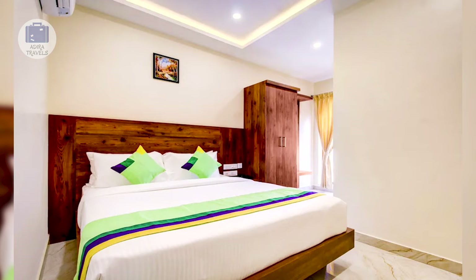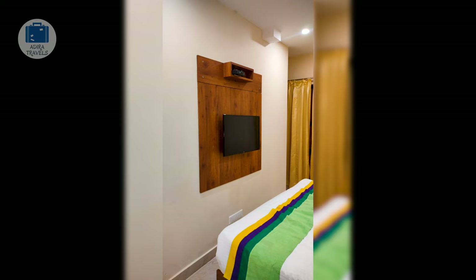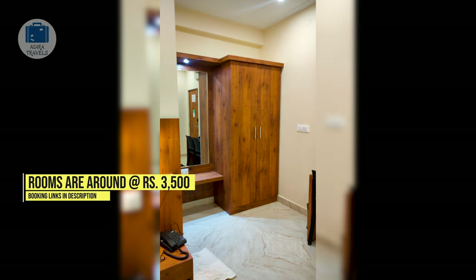They provide a 24-hour front desk service and free wi-fi access. A lovely banquet hall is also included if you would like to host any type of celebrations or functions. Great spacious rooms, very well equipped with a TV, AC, dressing table, separate seating area and super comfortable beds. The pricing of the rooms is around 3,500 rupees.